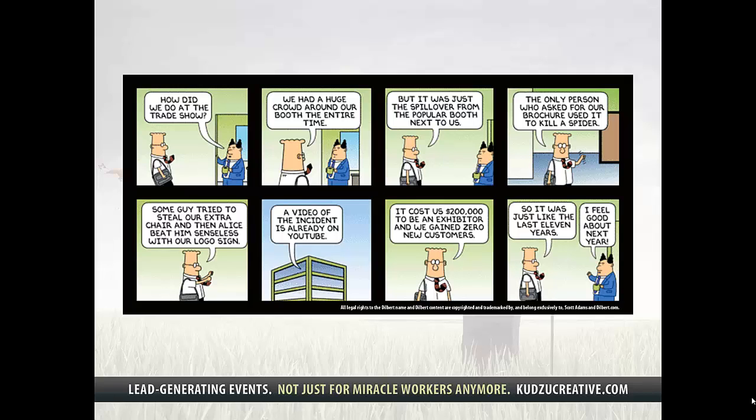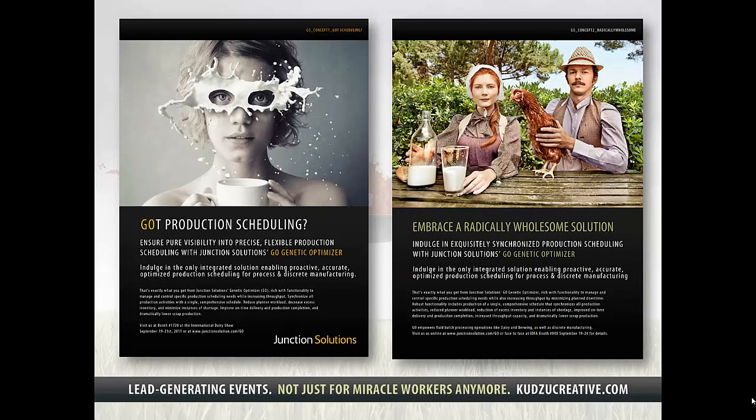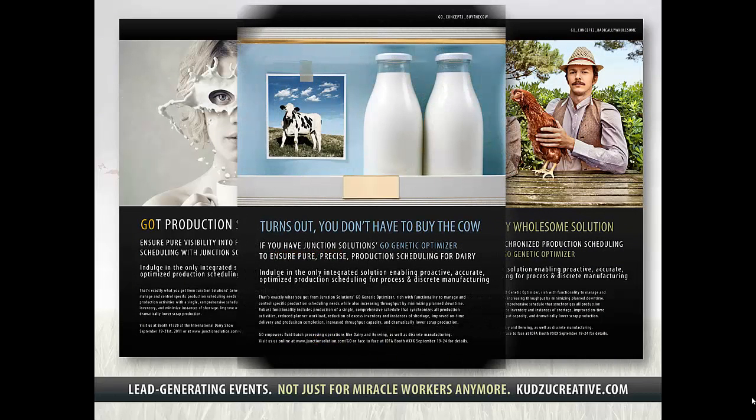So for starters, we really wanted to get people's attention by theming our campaign in a way that really drew the eye and wouldn't be like any of the other standard dairy advertising at the event. Here you see two concepts we submitted that we thought fit the bill, along with a third that was a bit more risque in terms of its play on words.